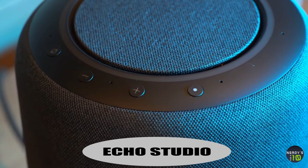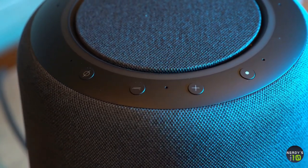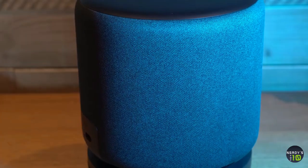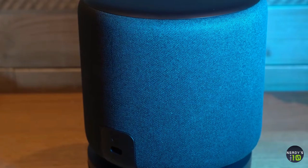Echo Studio. The Echo Studio contains the most technologically advanced speaker of any Alexa Echo device. Inside this bulky digital assistant live five individual speakers boasting Dolby Atmos technology, resulting in powerful bass, dynamic mid-range sounds and crisp high notes.